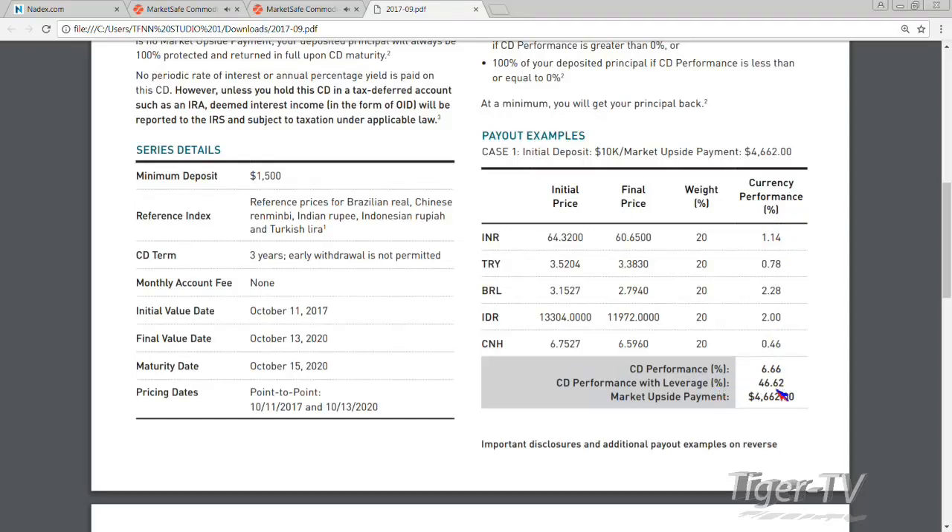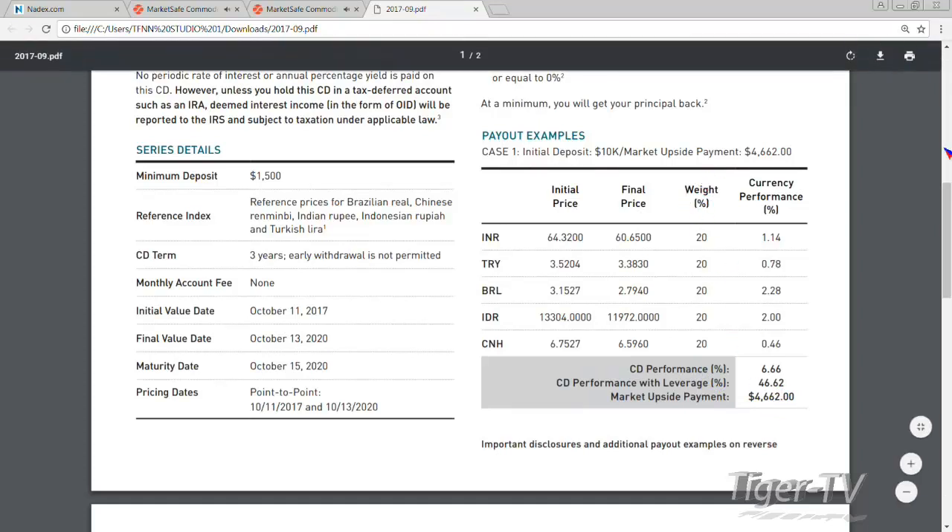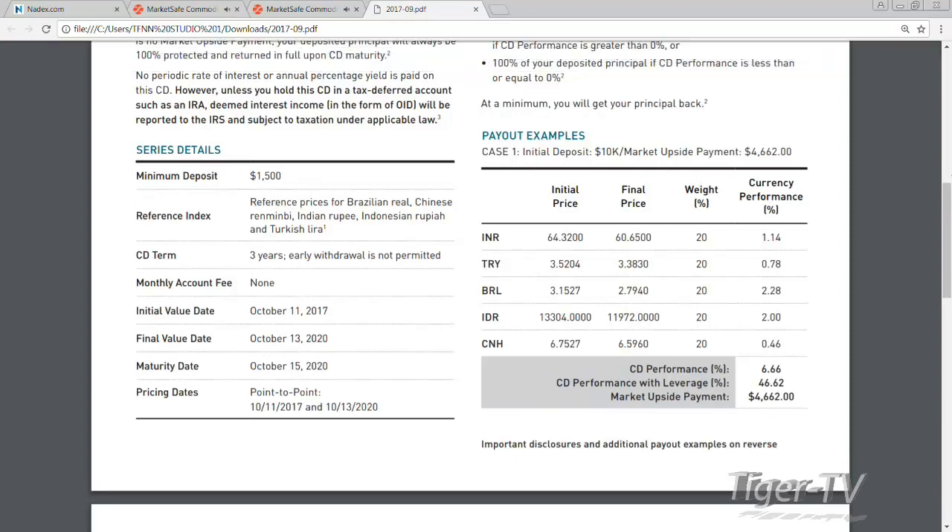With the 7.0 leverage factor, that 6.66% becomes a 46% return, meaning $4,600 profit on a $10,000 investment. And the key always with these is that the principal is protected. Your only risk is your opportunity cost — what you might make in a regular CD, which we all know is not very high right now.